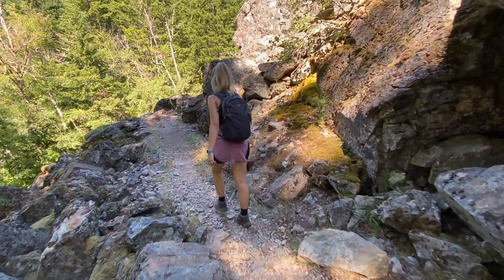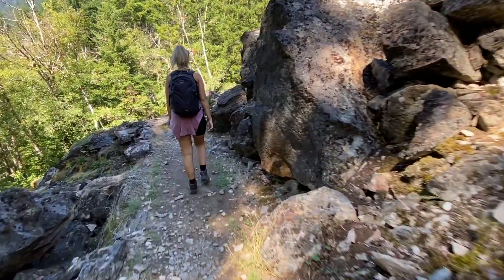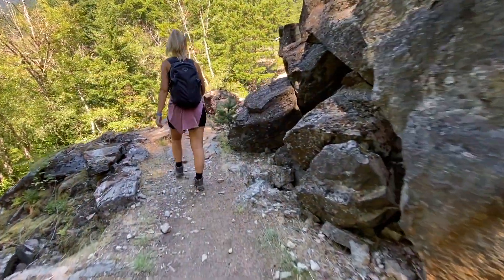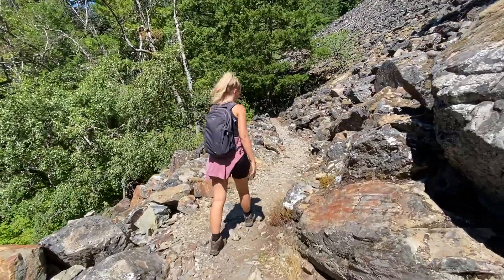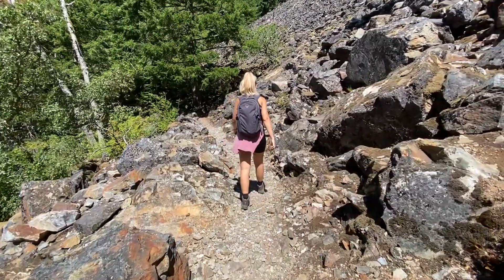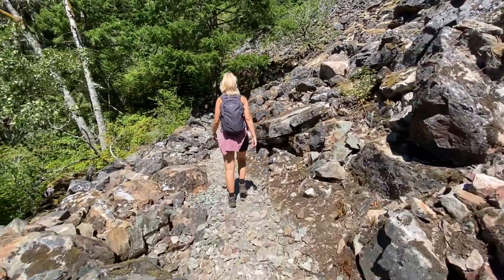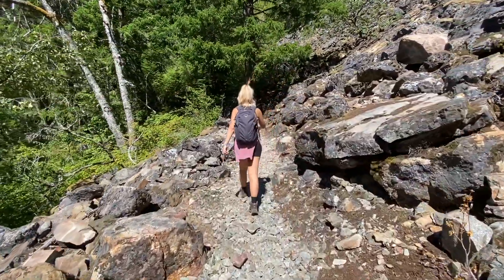In total we hiked about 10 miles that day, so it was definitely worth it. If you make it all the way to the dam, let us know in the comments how it was — we were just tired since it was our second hike of the day. On the way back down you'll see it gets pretty rocky at some points, but the views were totally worth it. I highly suggest you check it out if you get the chance.